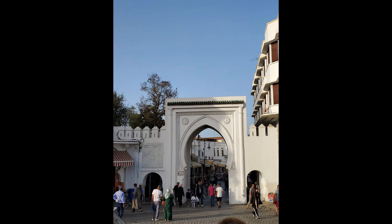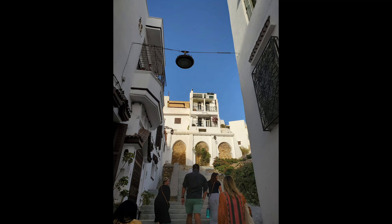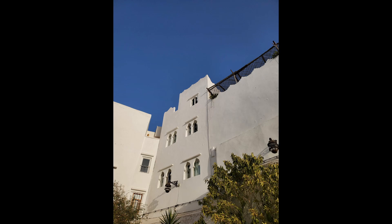Now there are some pictures of us walking around. We took a tour of the Medina of Tangier, which is the old city, and it was beautiful. The architecture is amazing. It was a perfect evening to be walking out there, and it was our first real taste of Morocco.